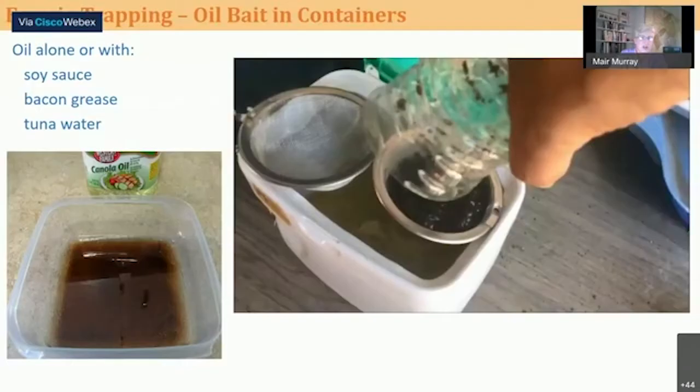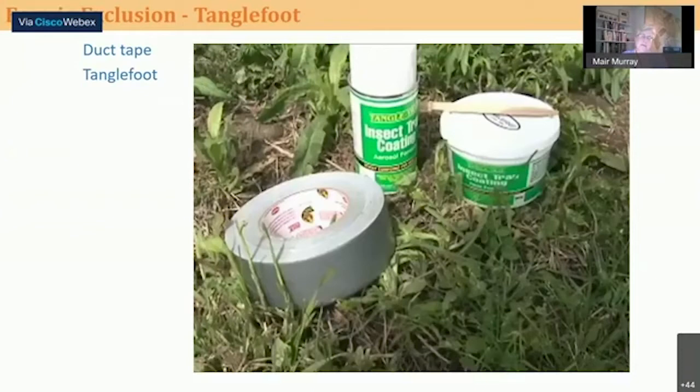These types of traps have shown to be quite effective. Ants, roly-polies, and wasps have also been collected in some people's traps in the comments, so you can catch more than just earwigs.